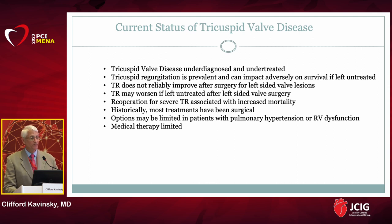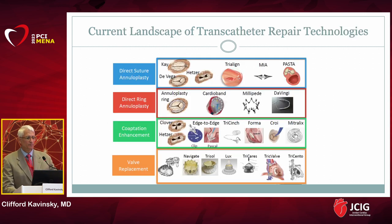TR is very prevalent and can adversely impact survival if left untreated. Surgery has a high mortality rate, and medical therapy is largely just diuretics. We've been looking for other ways to treat chronic TR that don't involve surgery, and there's been a lot of activity in this area. Some approaches focus on catheter-based annuloplasty — suture-mediated annuloplasty or direct ring annuloplasty — along with coaptation enhancement techniques like edge-to-edge repair, and most recently valve replacement.